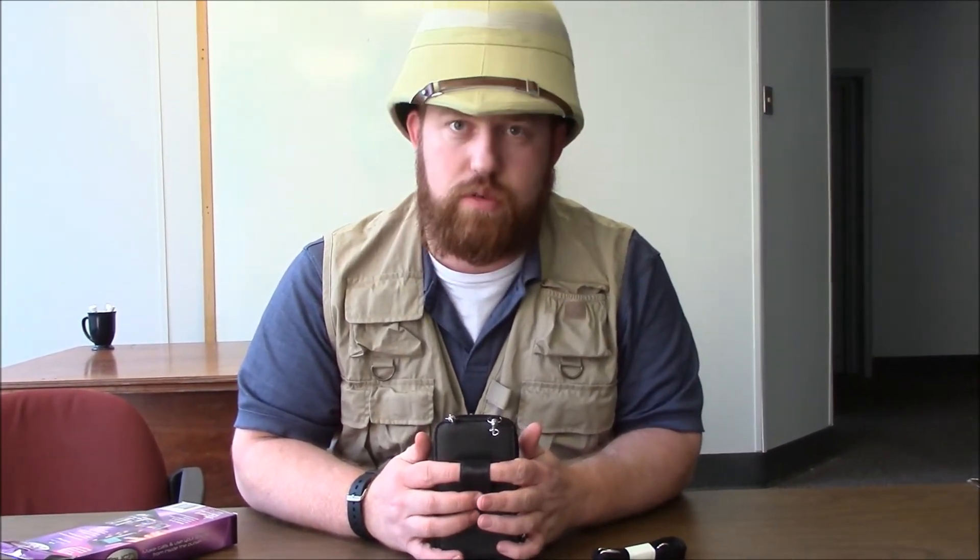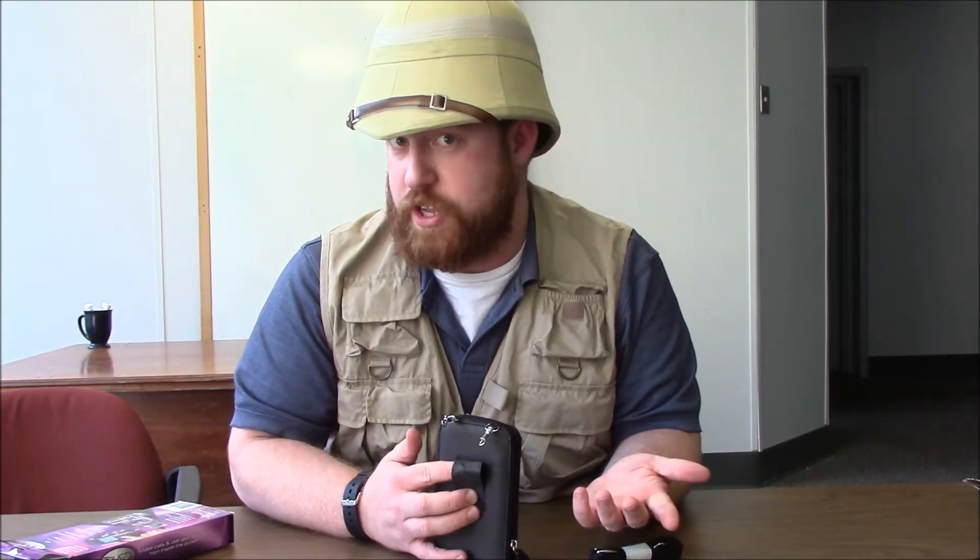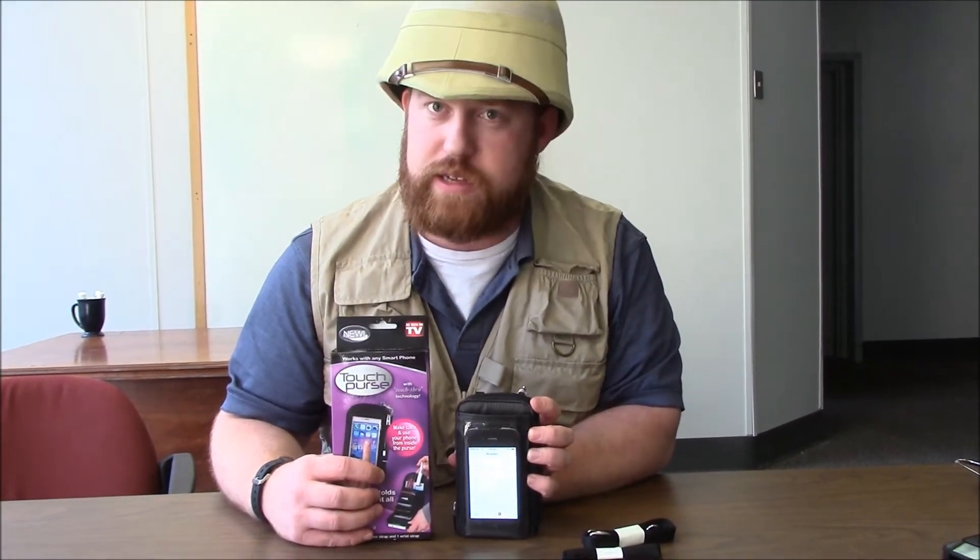It comes with two straps if you want to use them. It also comes with a fantastic belt loop so you can put this through a belt and keep it on your side. So even though it's called the Touch Purse, I would use it if I was camping — it's a great way to keep everything you need in one little spot.